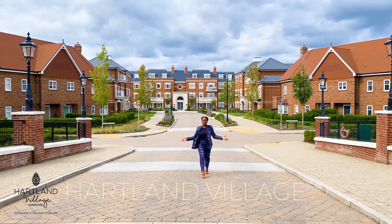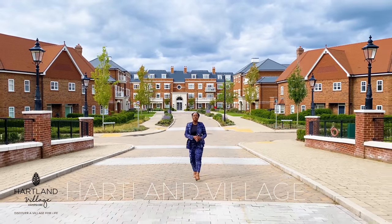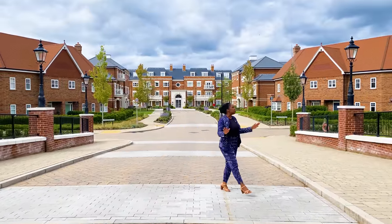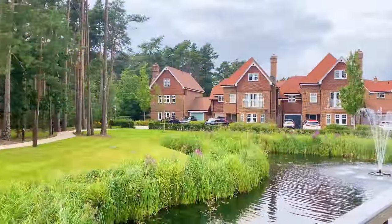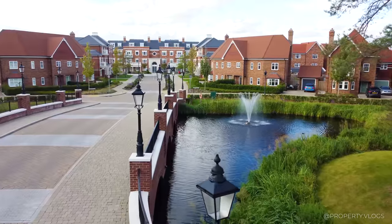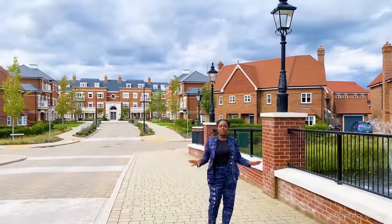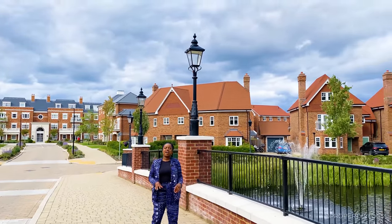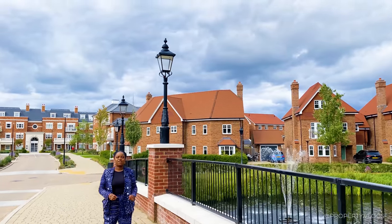Welcome to Heartland Village. Heartland Village is a development by Saint Edward. This stunning development is in a woodland setting, and as you can see all around us, we're surrounded by trees, green plants, and nature. The houses at this development are all traditionally inspired and the quality of the finishes are really something you have to see for yourself.